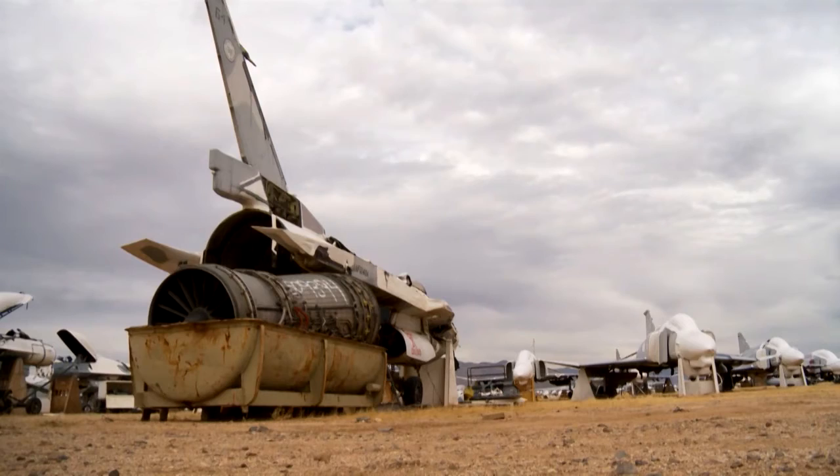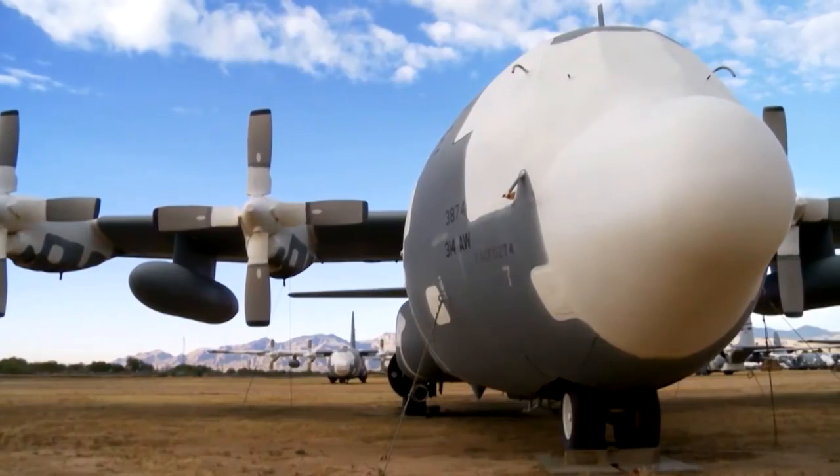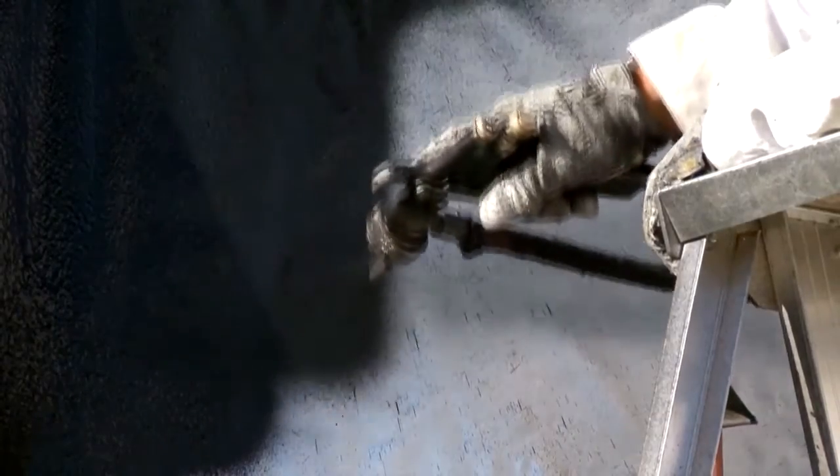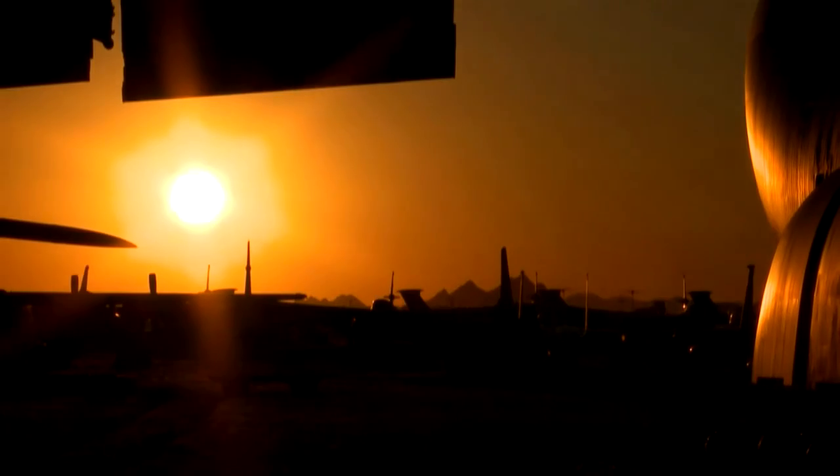The idea that a lot of people have is that the Boneyard is really a boneyard — like a graveyard — a very static place where nothing happens, like some farm with 400 old tractors laying there. It's anything but. It's a very heavily engaged, dynamic, busy organization tasked with supporting the mission of the United States Air Force and its allies. And that's a huge amount of work.